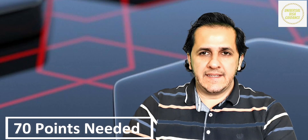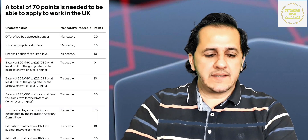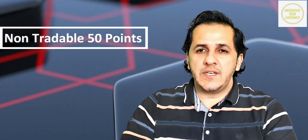You have to take 70 points. These 70 points fall into two categories. First, non-tradable points — for this section you will get 50 points.